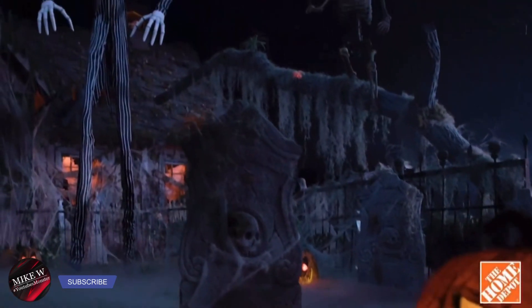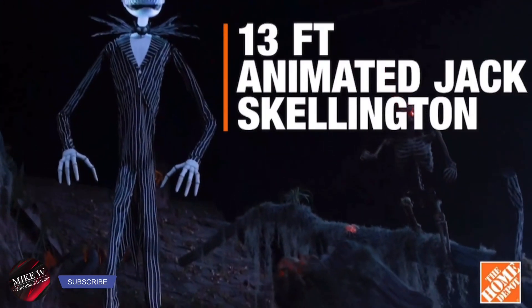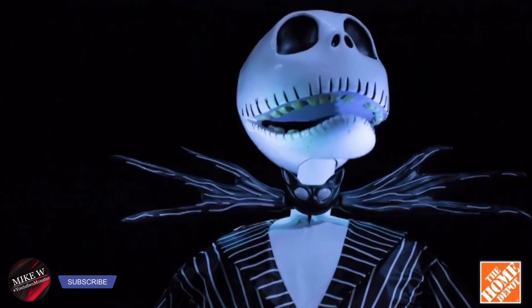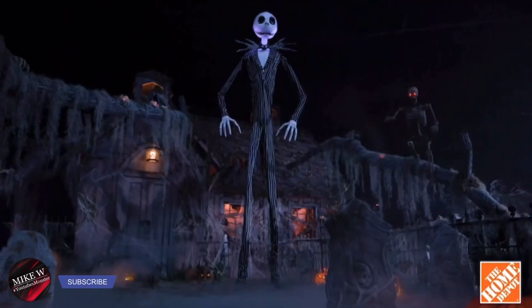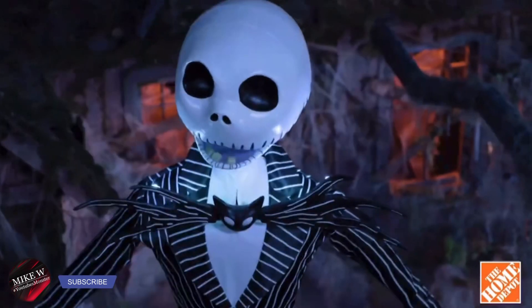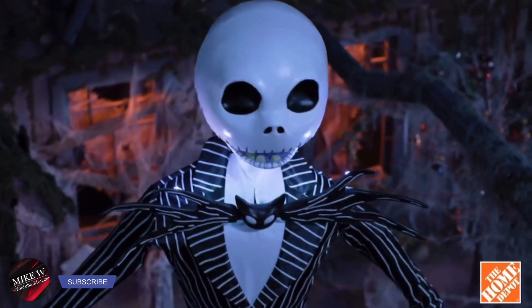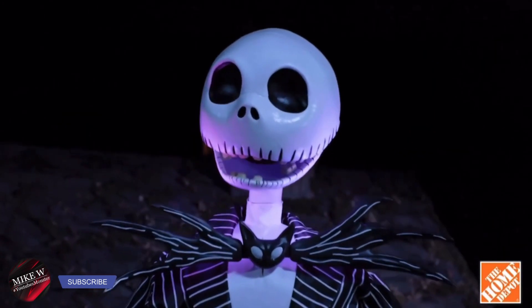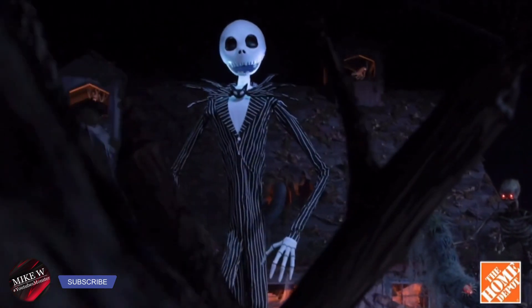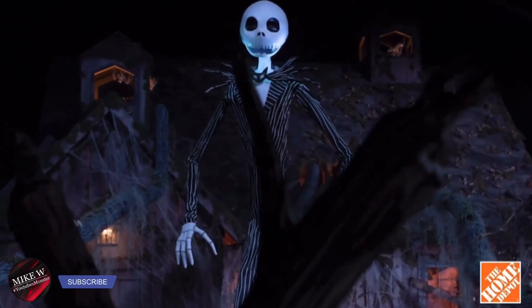We partnered with the Disney team to ensure everything from Jack's proportion to his outfit and sound are the most accurate and true to what you'd expect from Disney, Tim Burton's The Nightmare Before Christmas. 'I'm the master of fright and a demon of light and I'll scare you right out of your pants.' And what better timing than the 30th anniversary of this fan favorite?